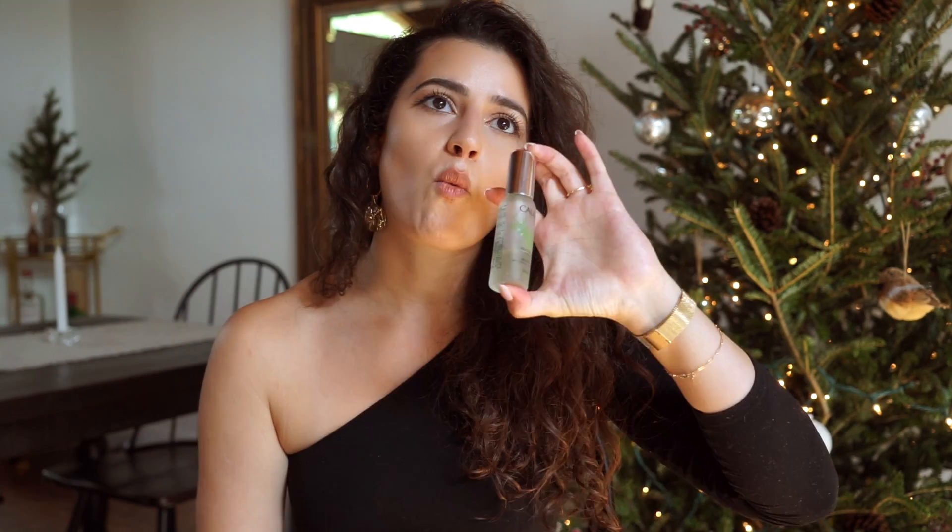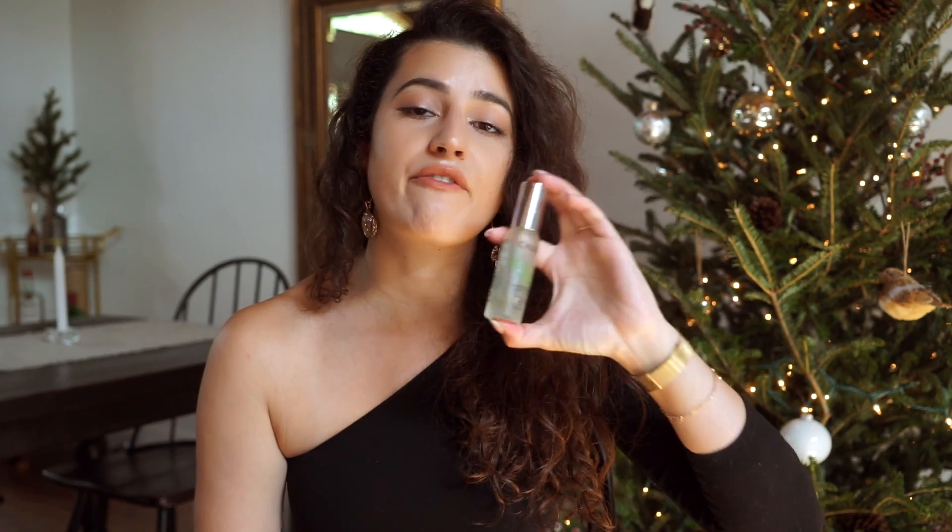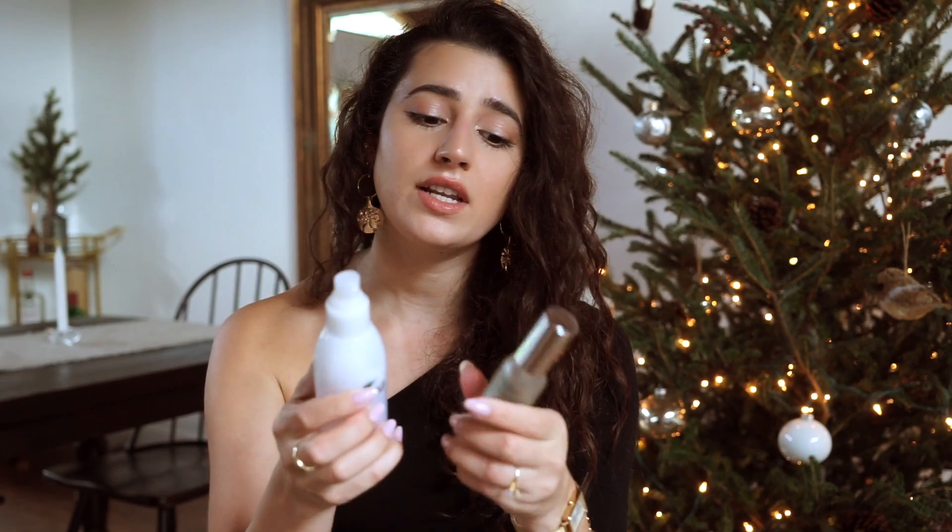This is without a doubt one of, if not the best, facial sprays ever. You can use it above your makeup. I've been using it after I apply my toner almost every single night and I've noticed a difference — my skin looks more plump, dewier, not as dry, very even, and my texture is basically non-existent right now, which is very rare for me.